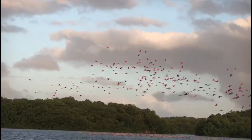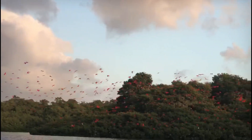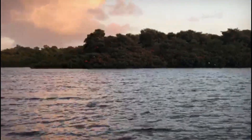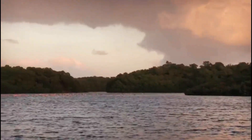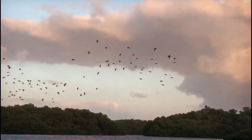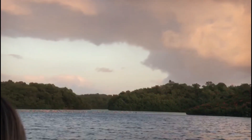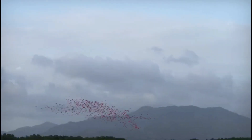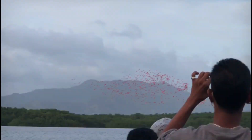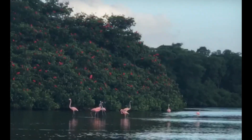Some fun facts about the Scarlet Ibis: the ibis is the only shorebird with red coloration in the world. They are a very ancient species of birds with fossil records going back 60 million years. Before Scarlet Ibis chicks can fly, they regularly swim around the nest territory. Habitat destruction and poaching have caused the decline in several ibis species.